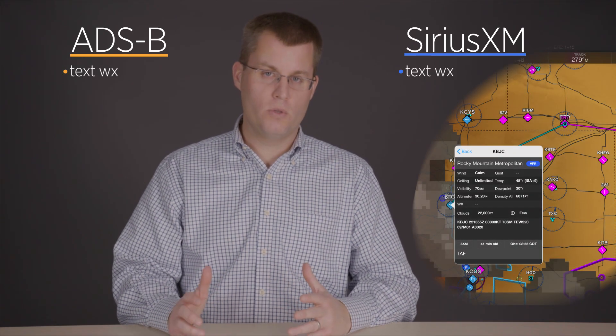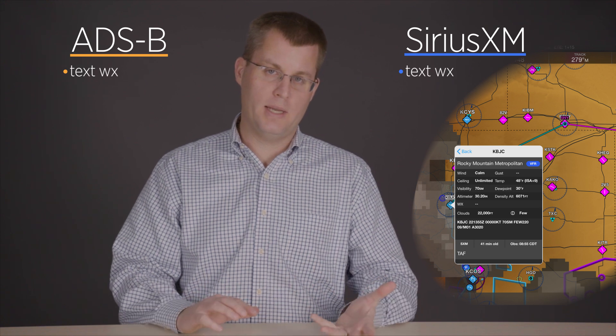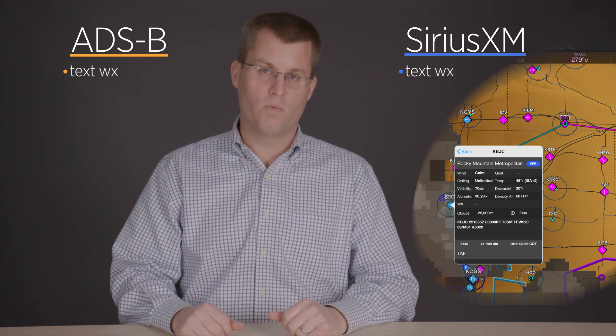With an iPad app especially, you can use these products more effectively because they're displayed visually. Instead of just reading coded text, you can see them on a map in relation to your aircraft position and route. For example, an AIRMET that you hear broadcast over the radio is pretty hard to picture in your head, but with datalink weather you can see it on your map and get a much better sense of where that potentially dangerous weather is relative to your route.